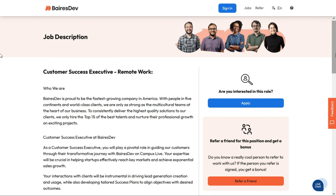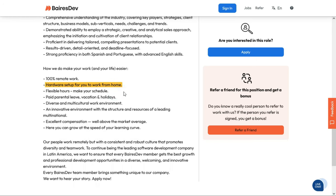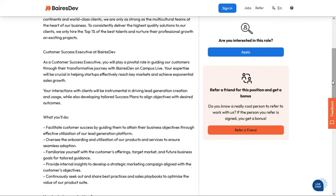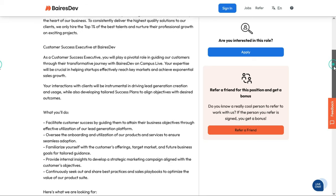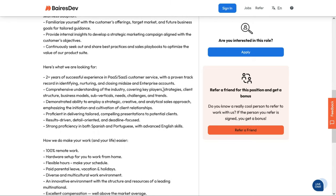There's another position with Barris Dev — this is for a Customer Success Executive, 100% remote anywhere within the United States, and they'll provide any hardware you need to work from home. In this role, you'll play a pivotal role guiding customers through their transformative journey with Barris Dev. You'll facilitate customer success by guiding them to attain business objectives through effective use of the lead generation platform. You'll oversee onboarding and utilization of products and services, familiarize yourself with the customer's offerings, target market, and future business goals, and provide internal insights to develop strategic marketing campaigns aligned with customer objectives. They'd like about two years of successful customer experience in PaaS/SaaS customer service, with a proven track record of identifying, nurturing, and closing mid-size and enterprise accounts, plus a comprehensive understanding of the industry covering key players, strategies, client structures, business models, sub-verticals, needs, challenges, and trends.